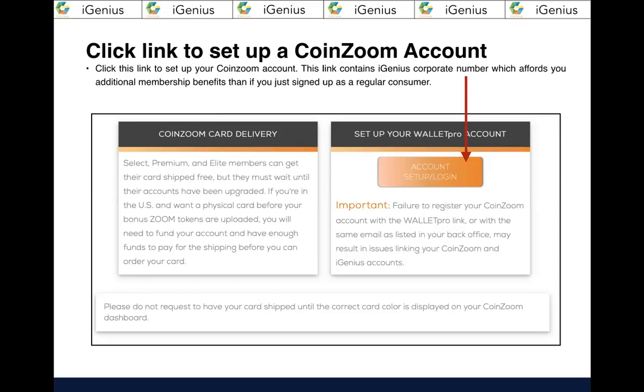There's the link — you're going to click it here to set up your CoinZoom account. This link contains the iGenius corporate number, a membership number, and a code which affords you additional membership benefits beyond what you'd get signing up as a regular customer at coinzoom.com. You've got to connect your account to our corporate account so you get the benefits and receive CoinZooms and payments. So please use this link.